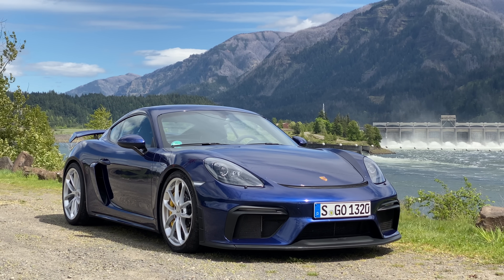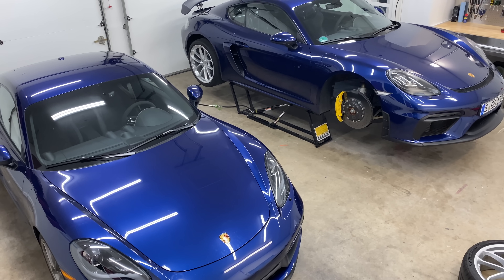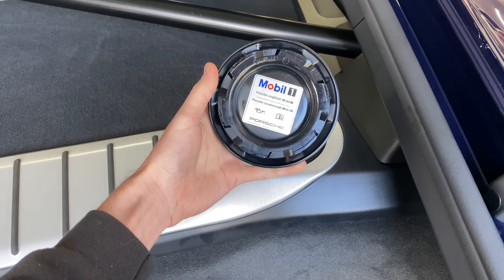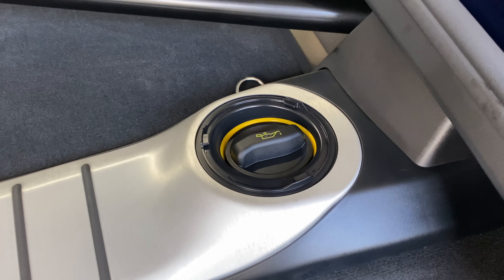Hello everyone and welcome. In this video we're going to be looking at the dramatic aerodynamic differences between two very similarly looking Porsches, including this clever golf ball-like pattern under the front splitter. And a quick thank you to Mobile One, who has sponsored a portion of this video, which we'll get to later on.